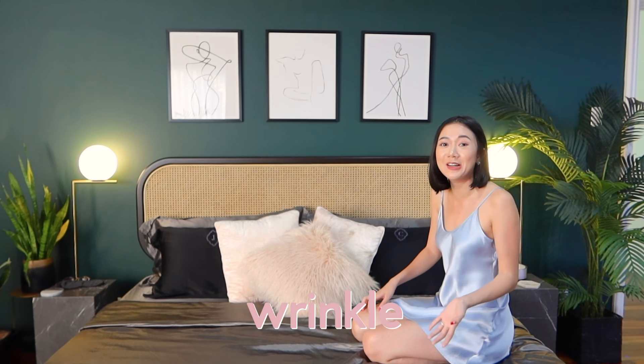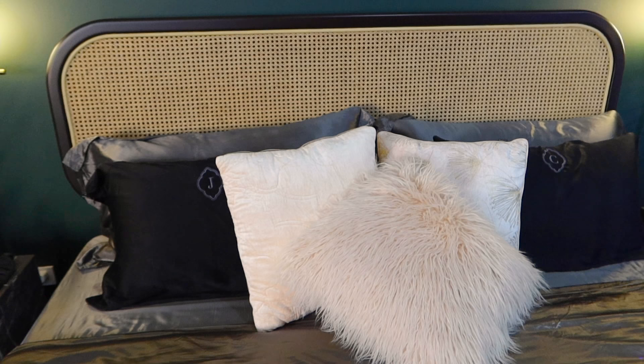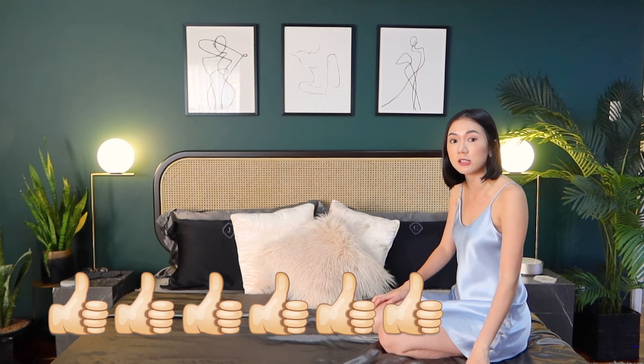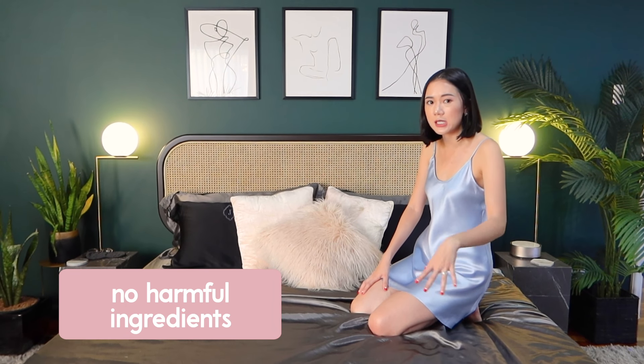People say it's better to sleep on silk sheets because it doesn't rub on your skin so you don't get wrinkles. I also read on their website that silk sheets are very hypoallergenic — they repel dust mites. So if you've got asthma or allergies, these are perfect for you. Plus these sheets are certified to have no harmful chemical ingredients, so nothing harmful for your skin.